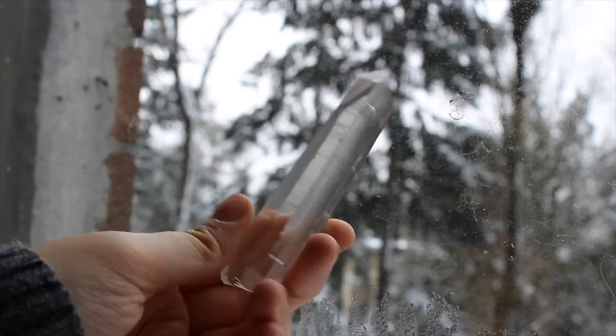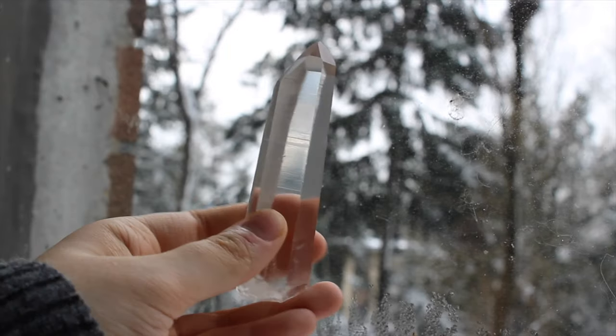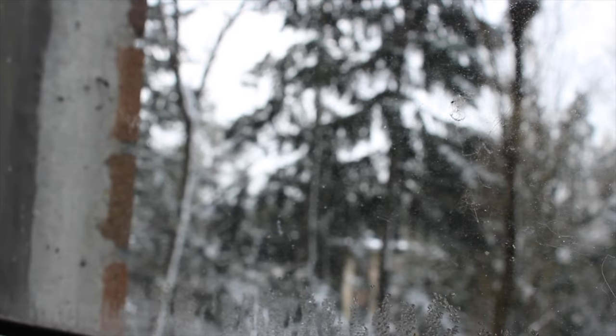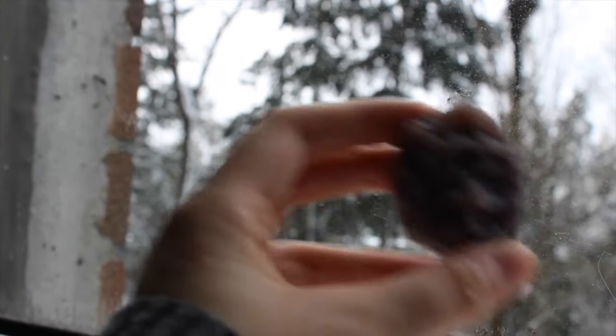This is my personal Lemurian quartz piece. I like it — it's long and slender and it feels really good in my hand, which is the most important thing.